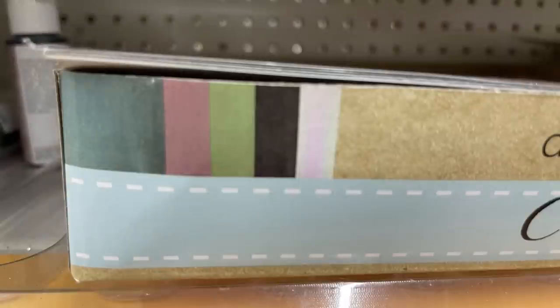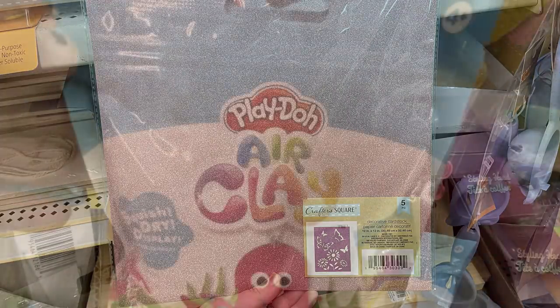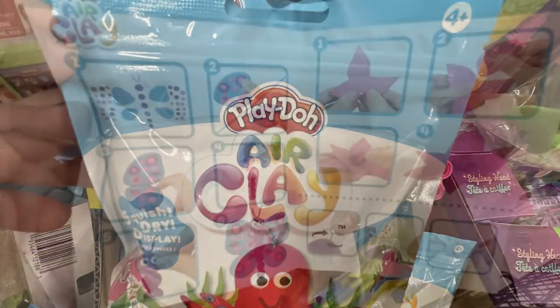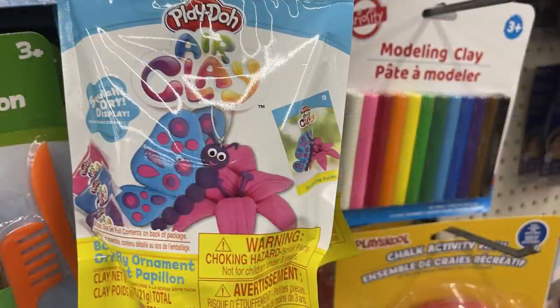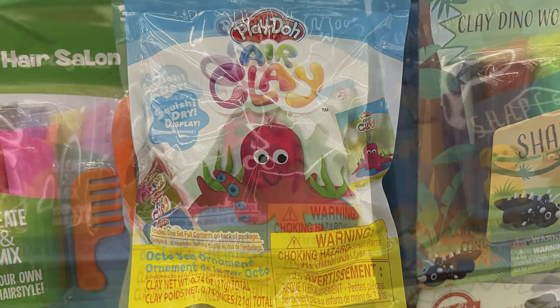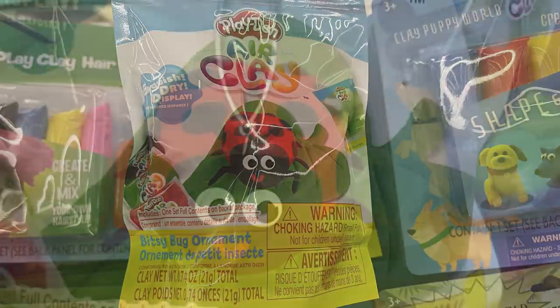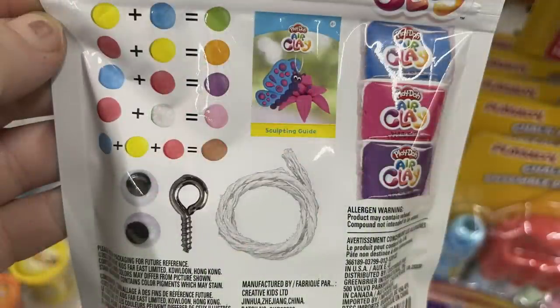There's also puffy paint or 3D fabric paint in black, white, red, yellow, green, purple, and blue. I found some more of the five-count pack of glitter scrapbooking paper — these are like 12x12 sheets, five per pack. There are also these Play-Doh air clay kits that include everything you need: instructions, little eyes, eyelet, hook, all the Play-Doh colors, and even a chart showing how to mix colors to get what you need to finish the project.